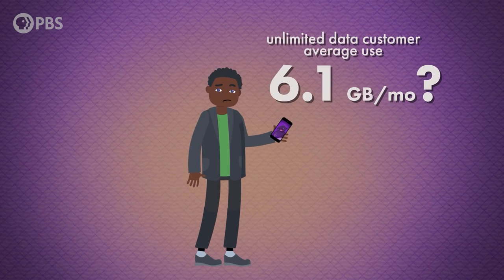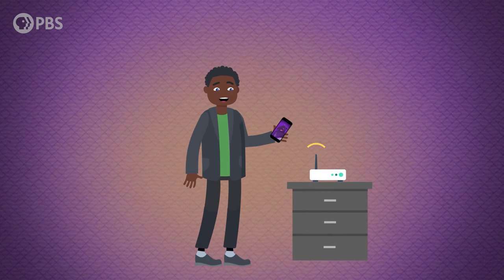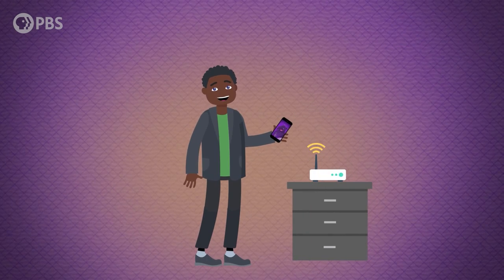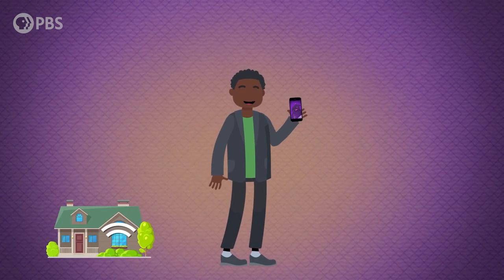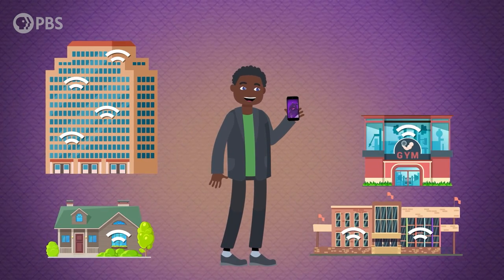That may seem strangely low, but it's because you only use your mobile data when you're not connected to a Wi-Fi network. And Wi-Fi is everywhere—at home, at work, on campus, at the gym, in the coffee shop. Sure, there's a small number of people who might rely on mobile data, like if you do a lot of business on the road, or you don't have broadband at home and use your phone to stream movies. But for most of us, mobile data represents a small percentage of our overall usage.